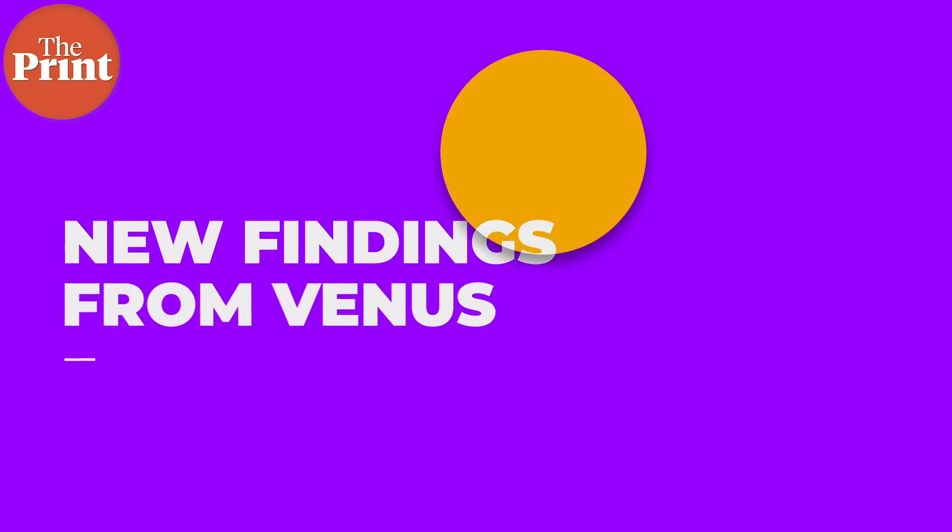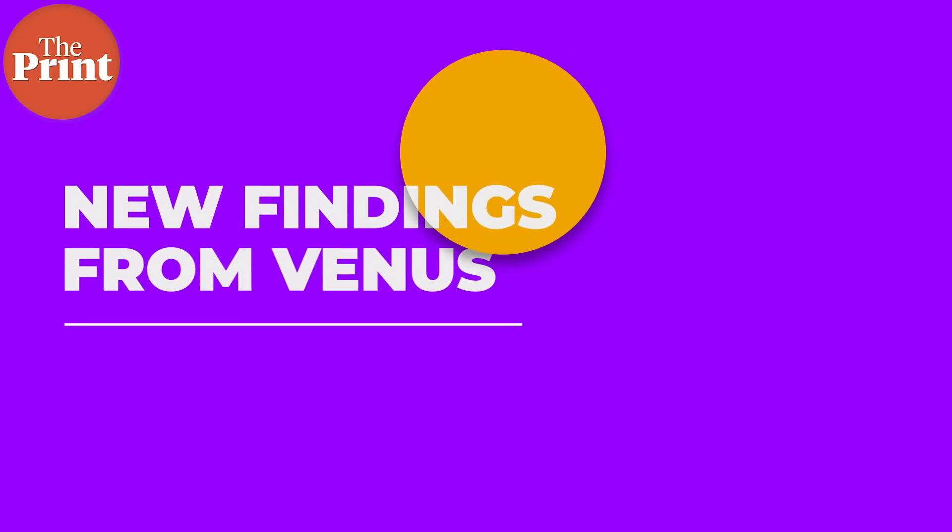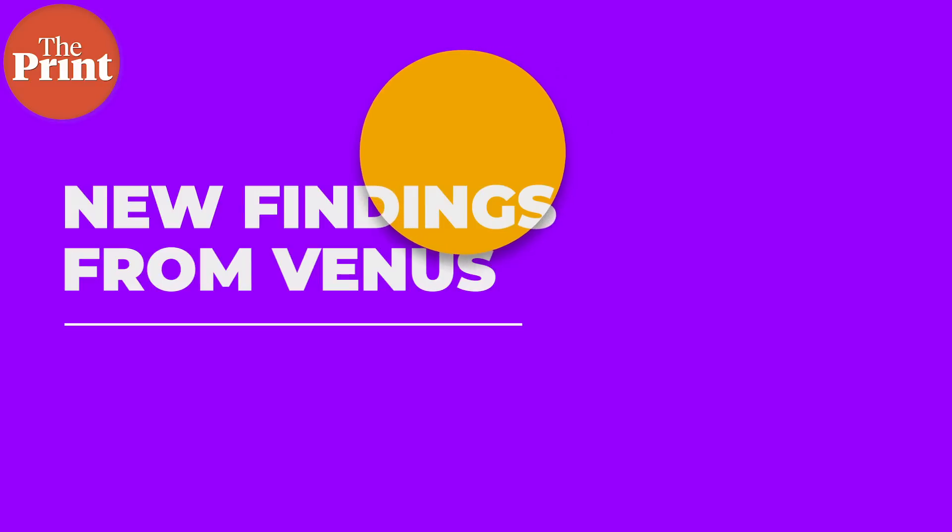In this episode, we're going to discuss the new findings from Venus — what phosphine is, how it was detected, what could possibly create it, why we think there could be life in the clouds of Venus, and what all of this means. My name is Sandhya Ramesh and this is Pure Science.